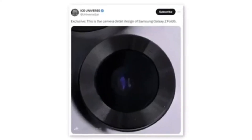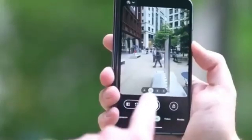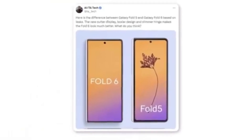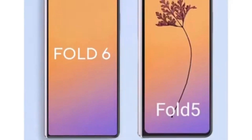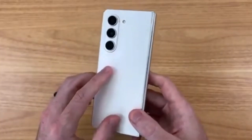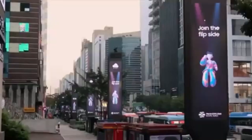A tipster shared a photo that seems to show a new camera module for the Samsung Galaxy Z Fold 6. Although the leak only indicates a new design, it's doubtful Samsung would implement a design change without also upgrading the camera hardware. A Twitter user named Ali also shared a render comparing the new outer display to the Galaxy Z Fold 5, noting a boxier design and a slimmer hinge that significantly enhances the Fold 6's overall appearance. Are you excited about the wider cover screen and new design? Let us know in the comments below, and don't forget to like, subscribe, and hit the bell icon to stay updated with all the latest tech news.